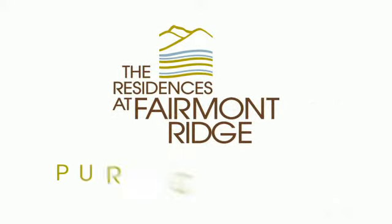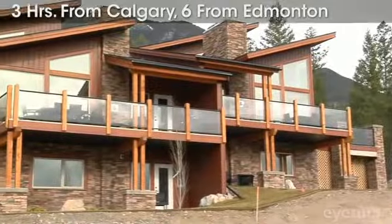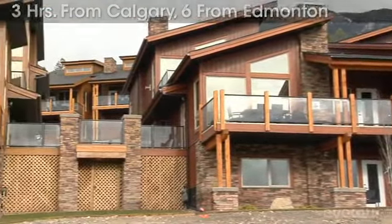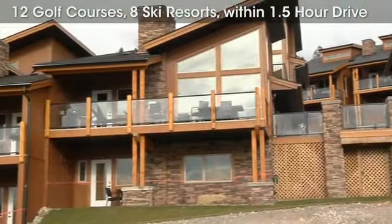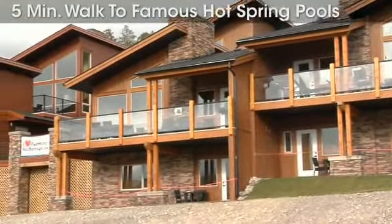Tucked between the majestic Purcell Mountains and the Rockies, the ultimate year-round recreational playground in the heart of Fairmont Hot Springs, BC. The residences at Fairmont Ridge are planned for 67 luxury townhomes.